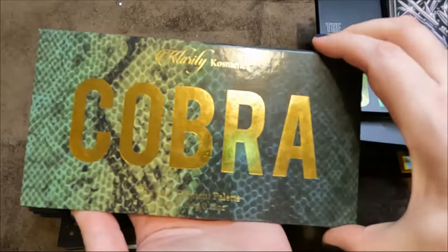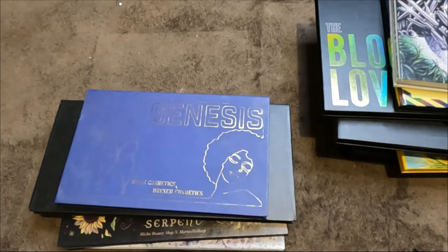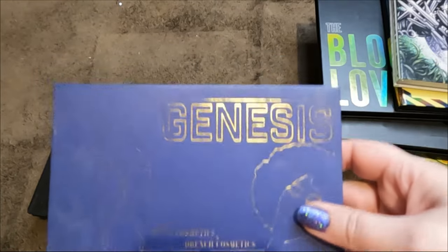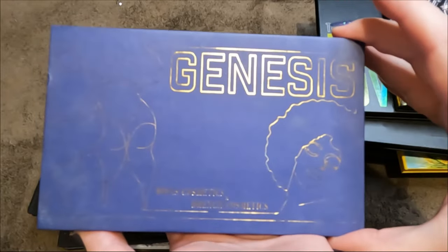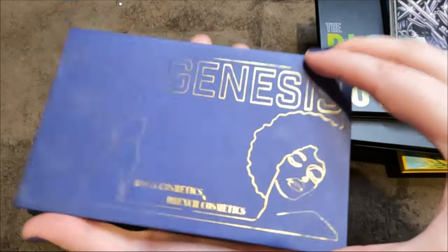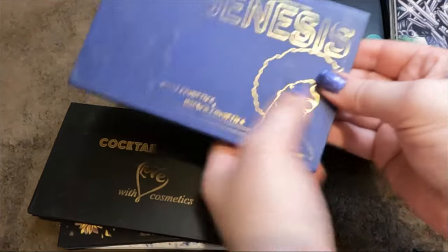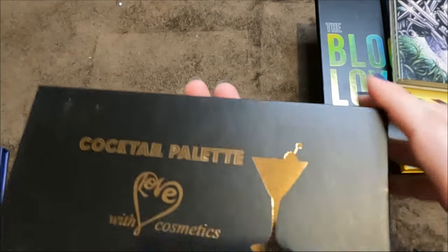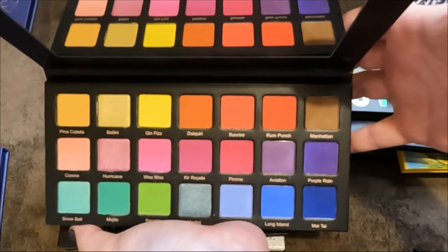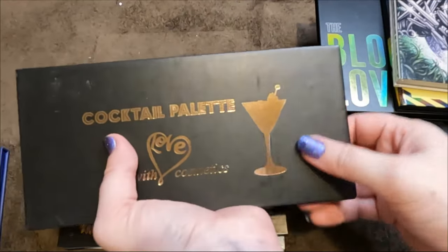My only Clarity Cosmetics palette — the Cobra — gorgeous greens, definitely keeping. The Midas Cosmetics and Drench Cosmetics Genesis palette — I wanted this for the longest time, it was discontinued, got it, used it once or twice and it just sits there, letting it go. The With Love Cosmetics Cocktail palette — I have rainbow palettes I choose over this, letting it go.